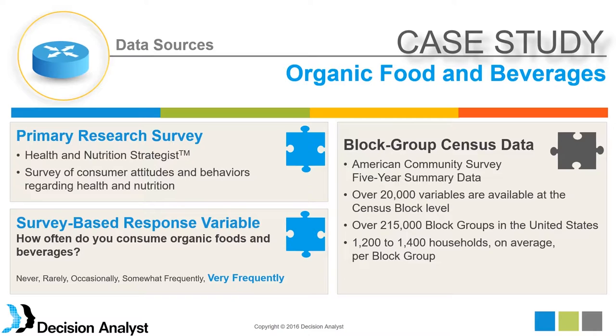This data is available all the way down to the block group level. A block group is about 1,200 to 1,400 households on average, and there are over 215,000 block groups in the U.S. — making this a very large dataset.